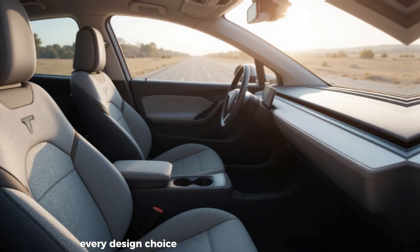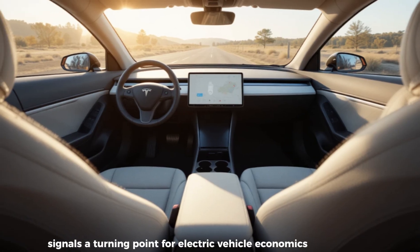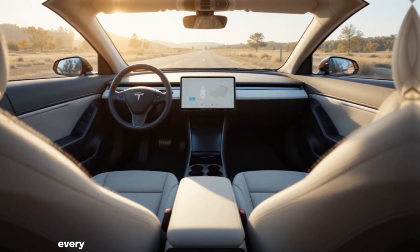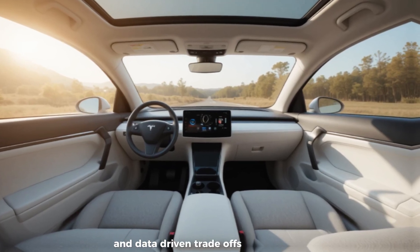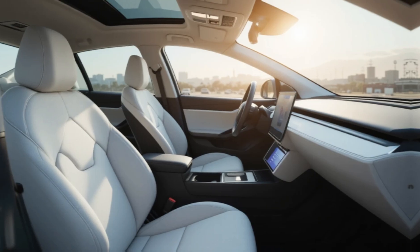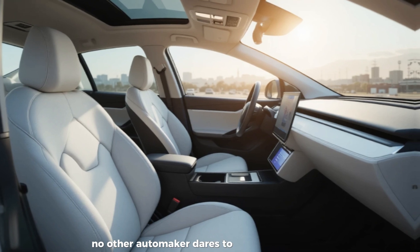Every design choice in these prototypes signals a turning point for electric vehicle economics — from lightweight frames to ultra-efficient drivetrains and minimal interiors. Every detail tells a story of precision engineering and data-driven trade-offs. Tesla isn't chasing luxury here; it's optimizing the very foundation of mass production, squeezing out inefficiencies in areas no other automaker dares to touch.